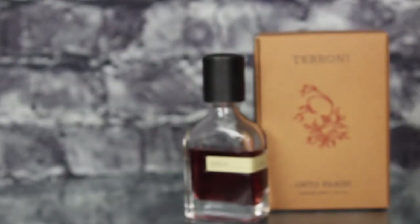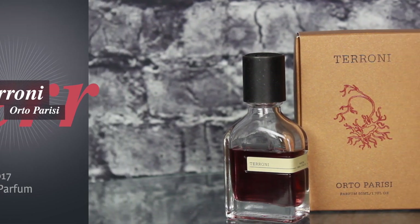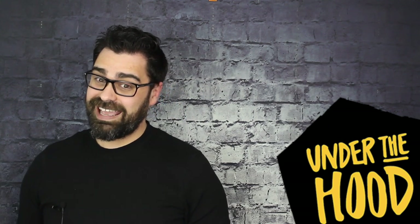Let's start Chapter One and talk about the scent itself — the stats, release date, concentration, and the nose behind it. It's a fairly new release — a 2017 release. The concentration is parfum. The nose behind this fragrance is Alessandro Galtieri, of course a crazy nose, and the man behind the famed brand Naso Mato. I actually did a review on Black Afghano from his Naso Mato line, and Torroni pinches a little bit from that.